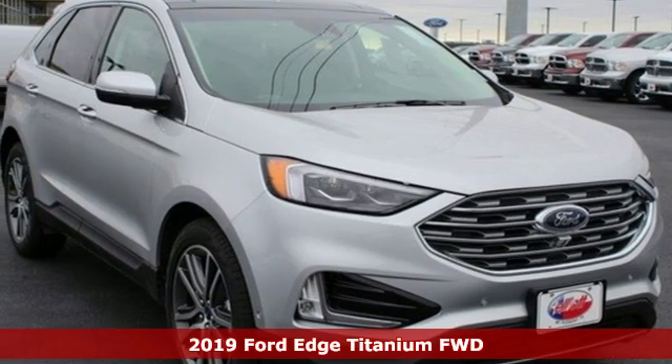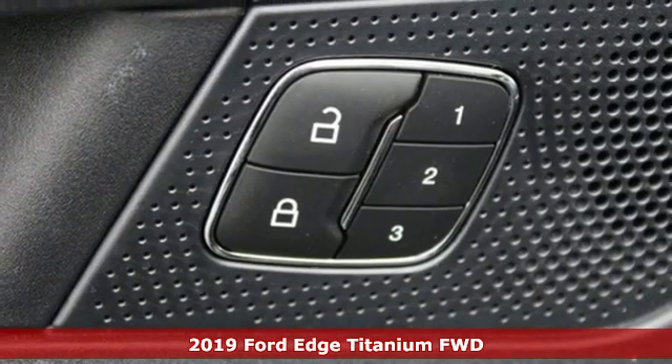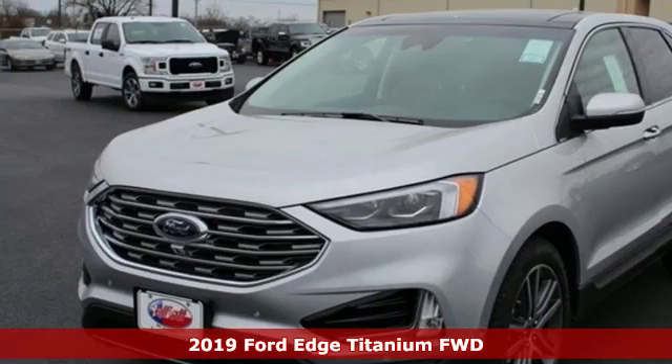It's a new 2019 Ford Edge. Aggressively styled and easily maneuvered, this spacious crossover was built for fun.